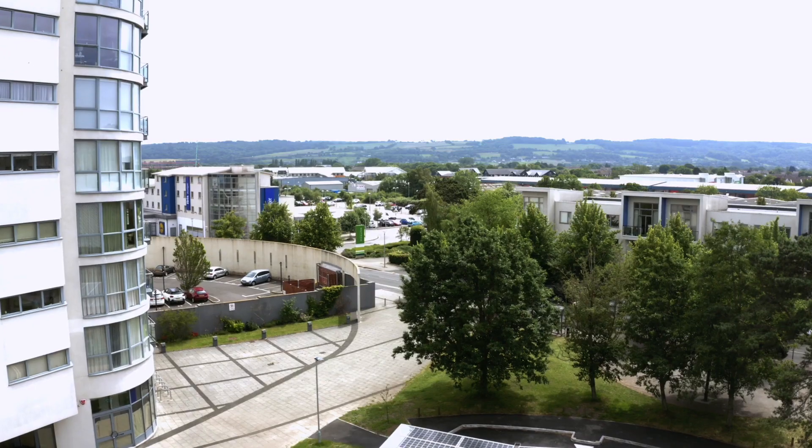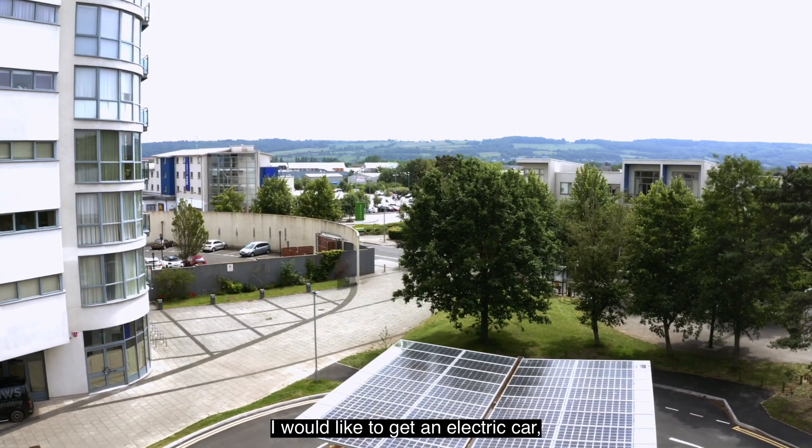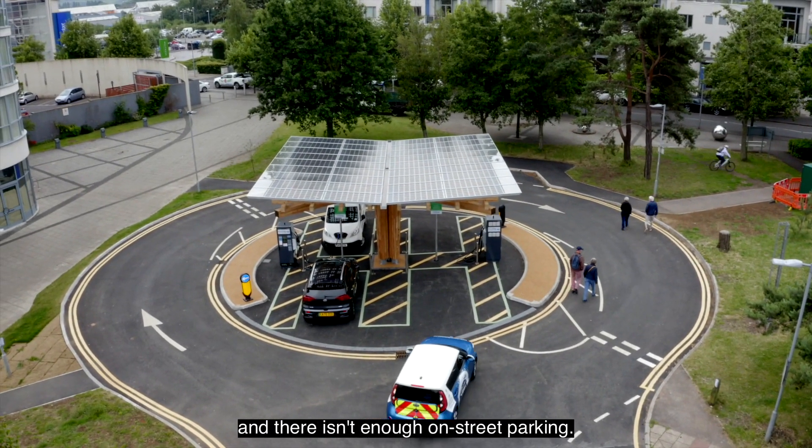Which is really great in Portishead, because lots of residents have been asking: 'I would like to get an electric car but I don't have my own parking space and there isn't enough on-street parking.'